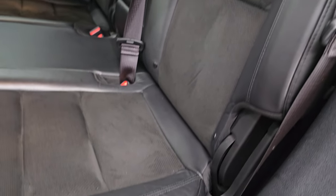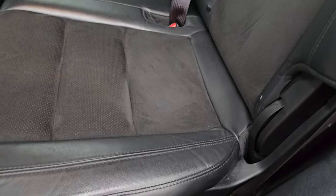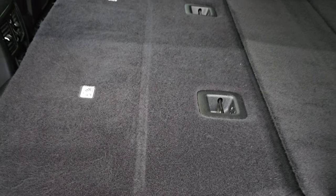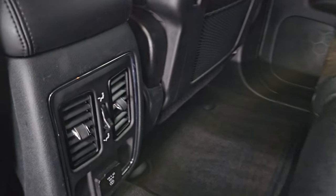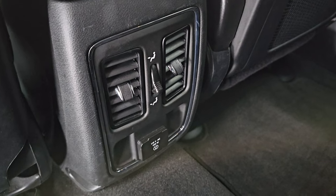Seats are in nice shape. This vehicle's never been smoked in. You get the latch child safety system for any child car seats you may have. You can see just how nice and flat those seats fold down. And then you get a 115-volt, 150-watt plug-in back here.